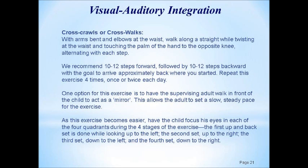Another exercise — and depending upon the age of the child, you might start here instead. If the child is past the age of seven, I wouldn't start with 'Peas Porridge Hot.' Very simply, with arms bent and elbows at the waist, have the child walk in a straight line, twisting slightly at the waist and touching the palm of one hand to the opposite knee — alternating left hand to right knee, right hand to left knee with each step. As the knee comes up, touch the palm to the knee. Do 10 or 12 steps forward and 10 or 12 steps backward.